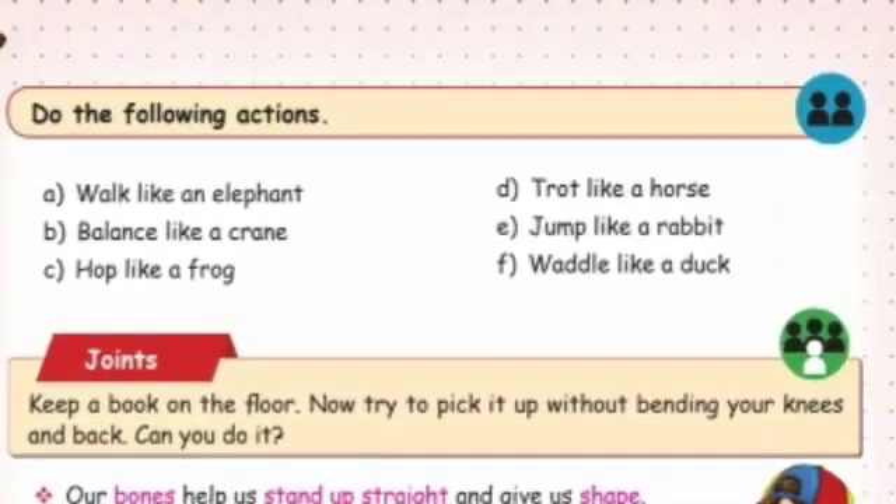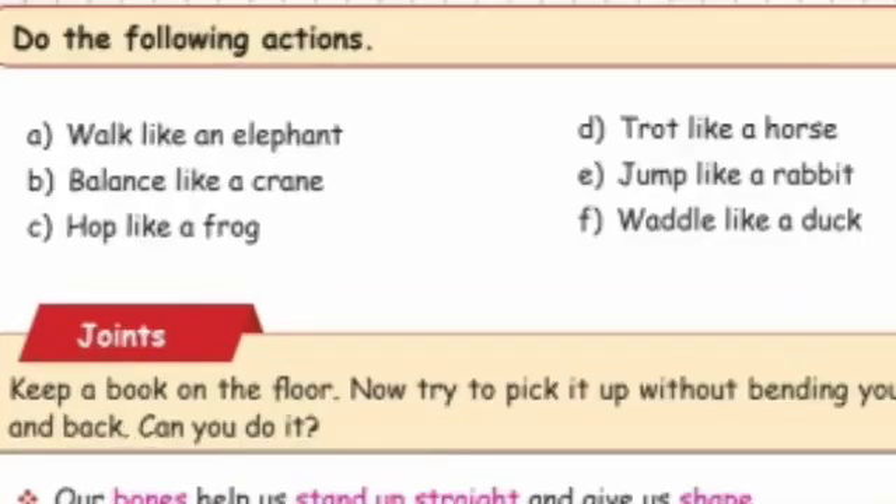Do the following actions: walk like an elephant, balance like a crane, hop like a frog, trot like a horse, jump like a rabbit, waddle like a duck, walk like an elephant.